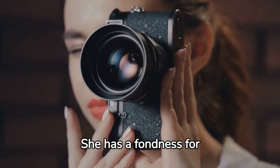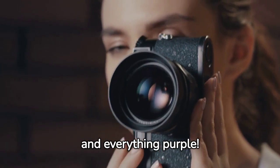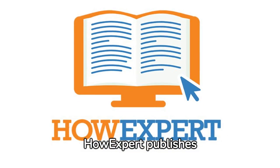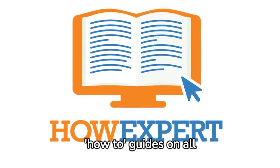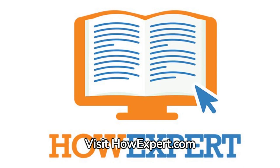She has a fondness for writing, photography, astrology, history, museums, and everything purple. How Expert publishes how-to guides on all topics from A to Z by everyday experts. Visit howexpert.com to learn more.